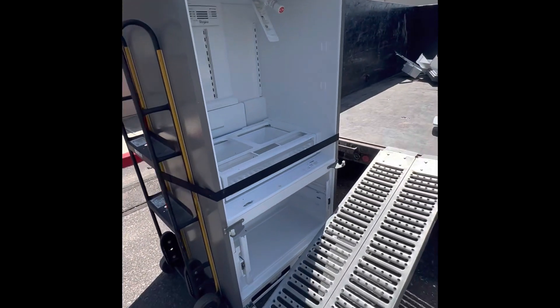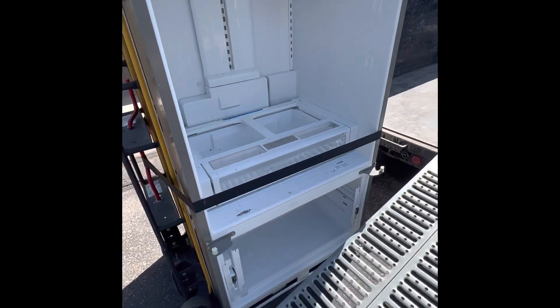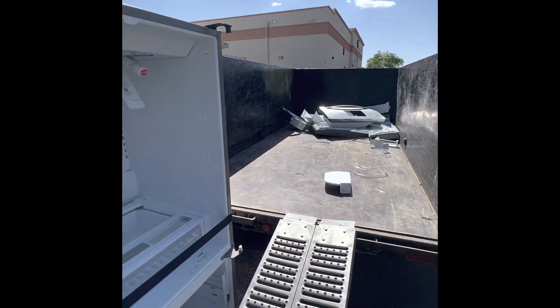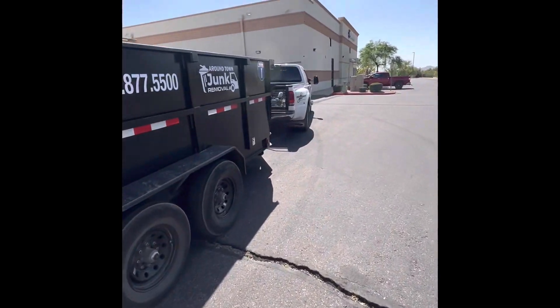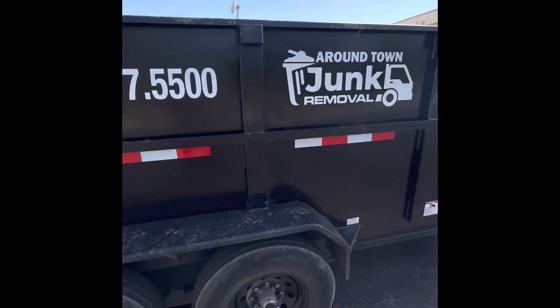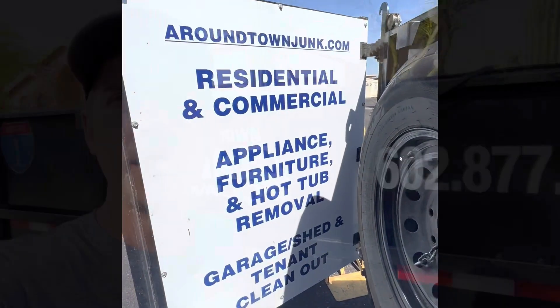It's been a good day with the refrigerator removal. Ended up taking the doors off to get it outside this narrow apartment door, but all good to go. Another happy customer served by Around Town Junk Removal. If you need a refrigerator taken out of a challenging spot, give us a call at 877-5500 or look us up at aroundtownjunk.com.